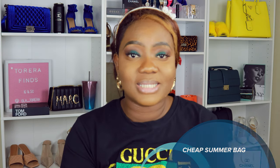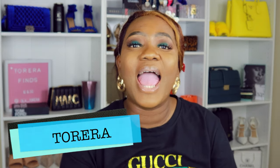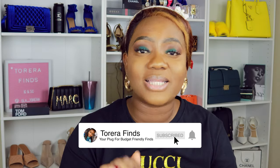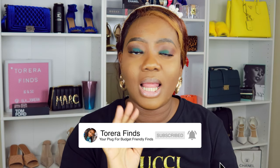Hi guys, welcome back to my channel! Today I'll be sharing with you my most affordable fashion summer bags. Please sit down and enjoy this video — like, subscribe, and turn the notification bell on. Hey, we are just meeting: my name is Torah, I love fashion, I'm an entrepreneur and also a fashion blogger. Most of my bags cost less than 20 dollars.